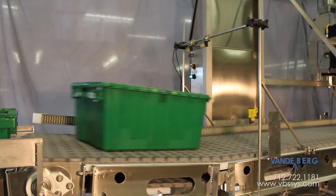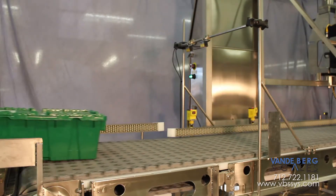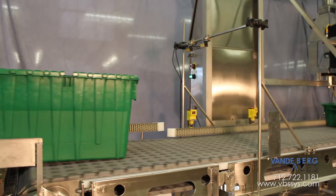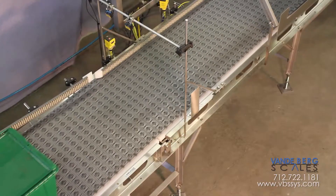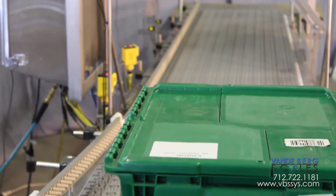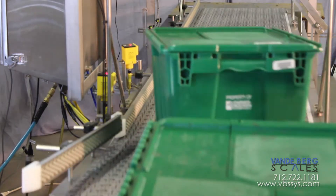If tightly spaced totes are detected, the system controller activates the air cylinder, which lifts then lowers the front section of the conveyor, creating the right amount of space. Once they are properly indexed, the totes proceed as angled roller top belting aligns them to receive a detailed label.